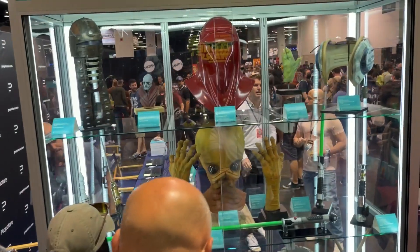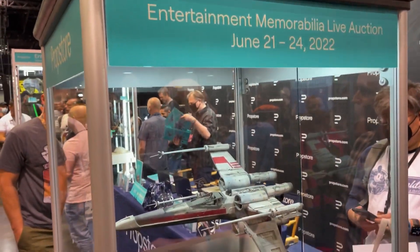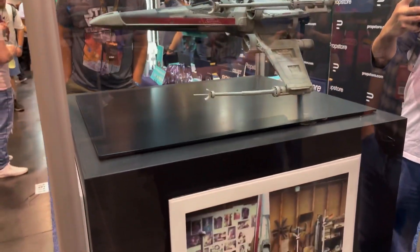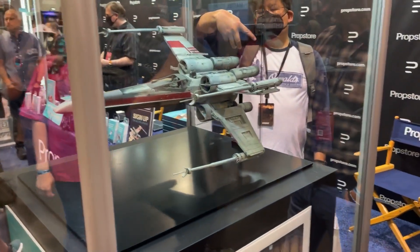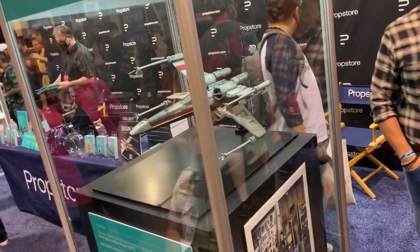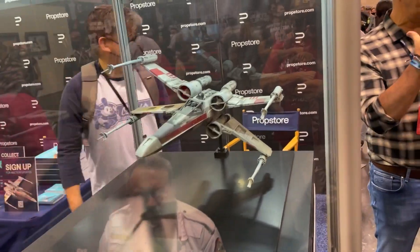And then here we got the Prop Store showing off some of the displays. Here's the screen-used X-Wing. Here's a fun view of it — that looks pretty good.